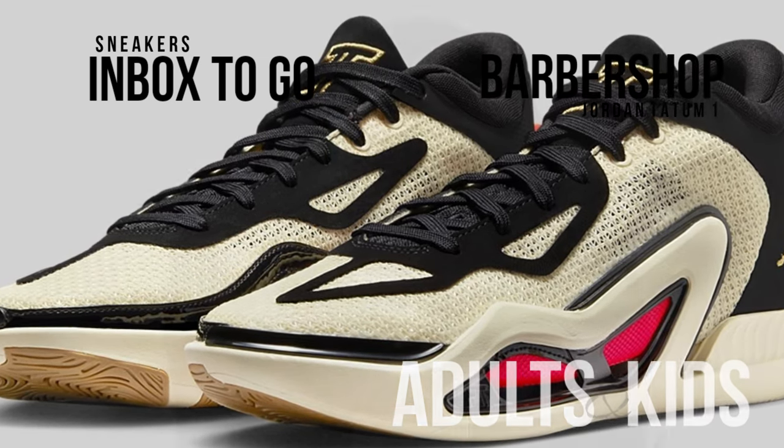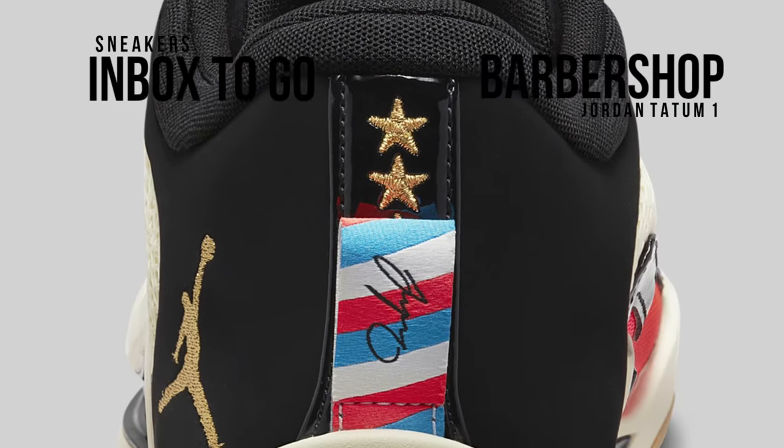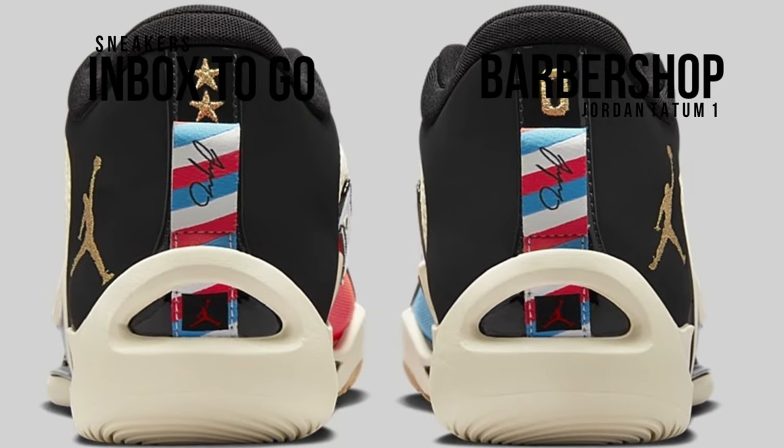Notable elements include Tatum's number on the heels with barbershop pull tabs and the JT emblem stitched on the tongues. The design is finished with a coconut milk rubber sole. Only men's sizes will be offered for the shoe.